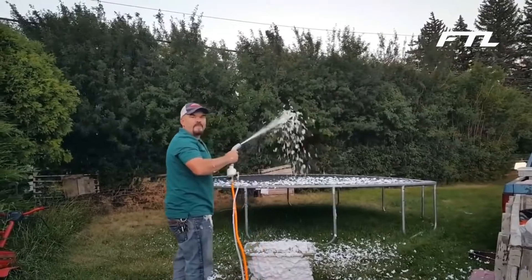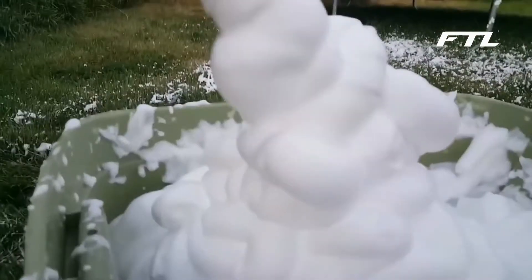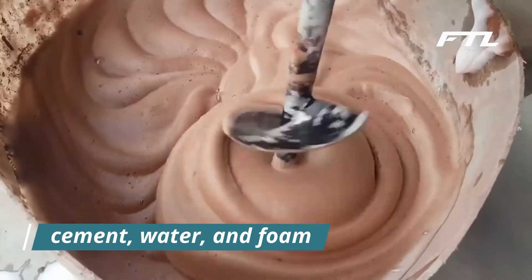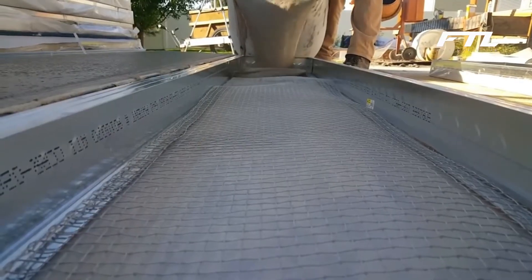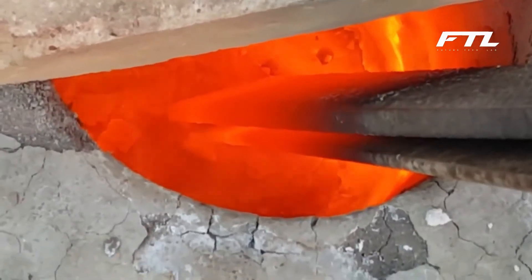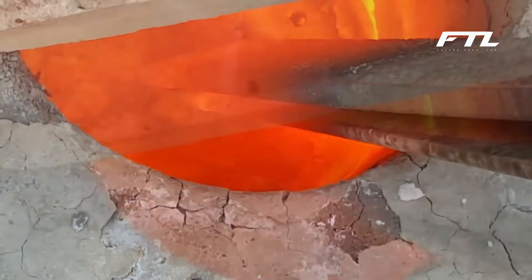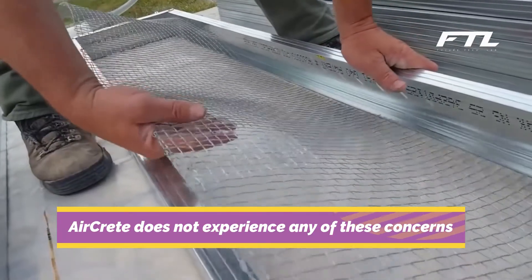Number 5: Aircrete. Did you know that you are able to create your very own non-hazardous home using a material known as aircrete? Aircrete is made consisting of cement, water, and foam. The foam is manufactured with the help of a foaming agent and pressurized air. Because of its resilience to moisture, fire, and insects, as well as its resistance to deterioration caused by rot and decay, aircrete does not experience any of these concerns.